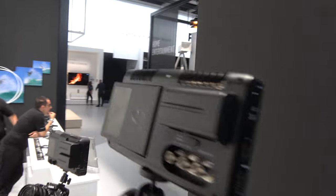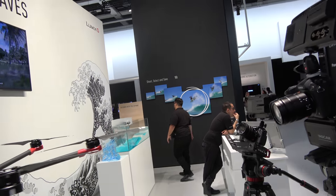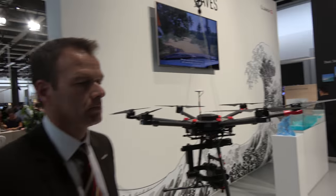Over there you're showing that you can use the Atomos external recorder, and with the Atomos you can do 60 frames per second, 10-bit on the HDMI output.